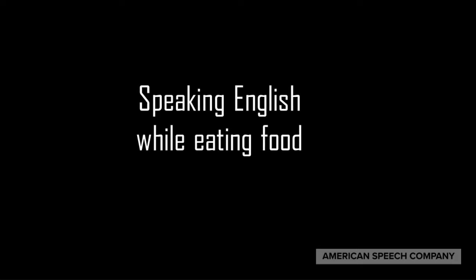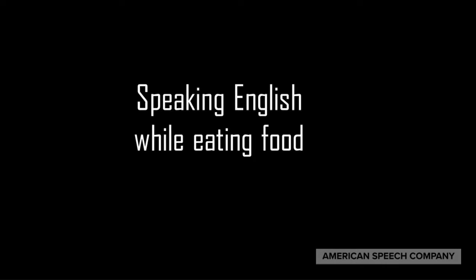Let's get started. Today's video will give you a few tips on topics to use when speaking English while eating food. It also will talk about a few do's and don'ts at the dinner table.